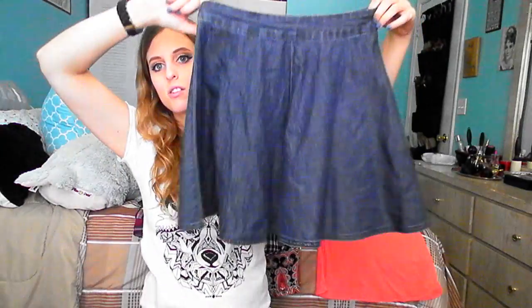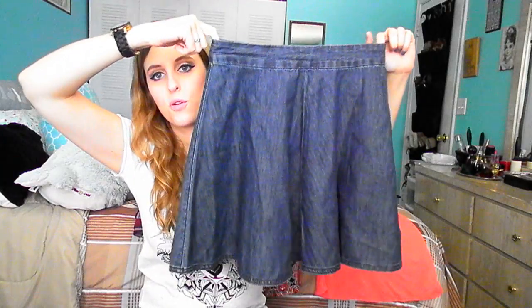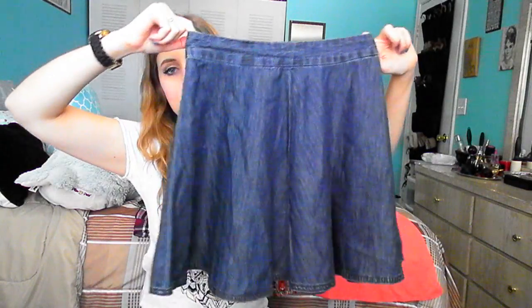Then I went to the outlet mall about 40 minutes from my house — my boyfriend works nearby so we went after his work. I got some stuff from Forever 21, but the main thing was I went to the Levi's outlet. I got these denim circle skirts, which I've been looking for. I've had a few before but they've gotten worn out, were too short, or shrunk.